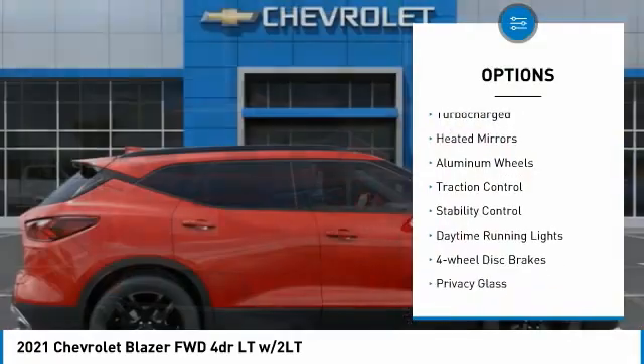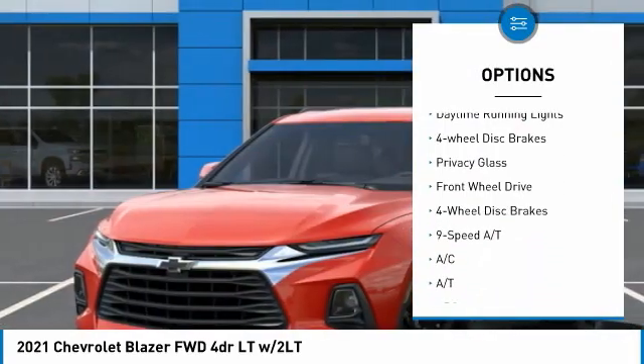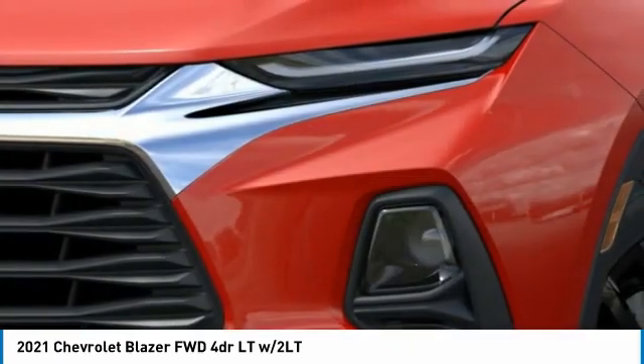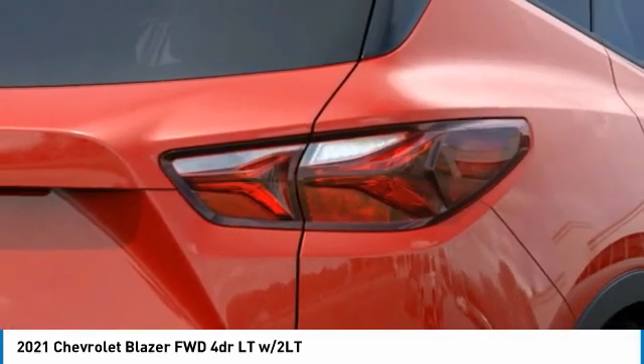Tire pressure monitor, turbocharged, heated mirrors, aluminum wheels, traction control, stability control, daytime running lights, four-wheel disc brakes, privacy glass, FWD. A vehicle like this doesn't come along every day.